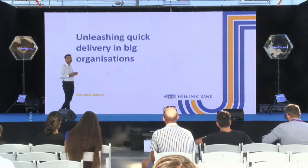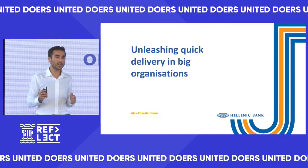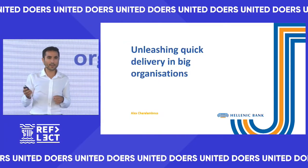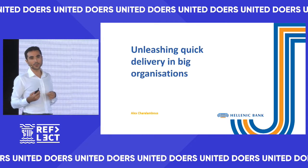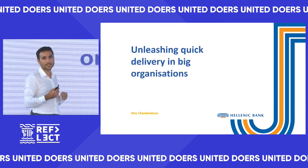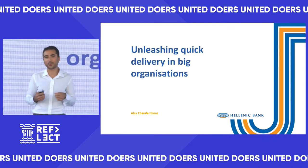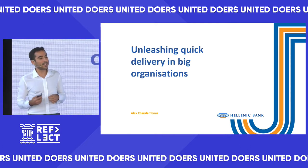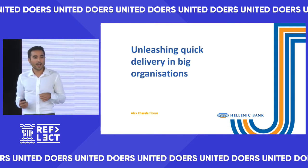My name is Alex and I'm the lead of the digital banking development at Hellenic Bank. Previous to Hellenic Bank I was at Goldman Sachs in London for 10 or so years. The last couple of years I led the software development efforts to release the Marcus UK deposits platform, where we essentially built a new online retail bank from scratch.